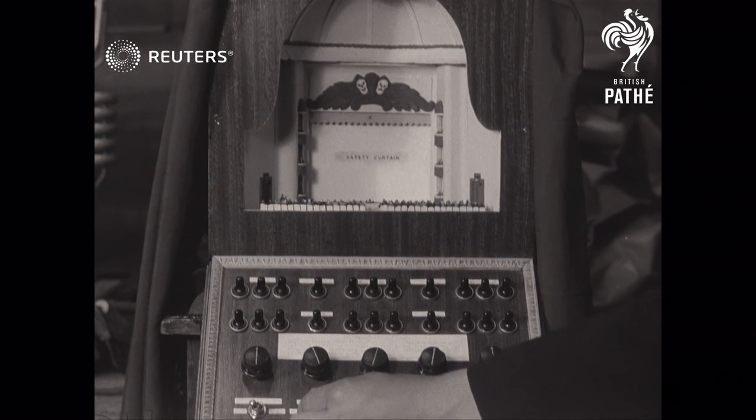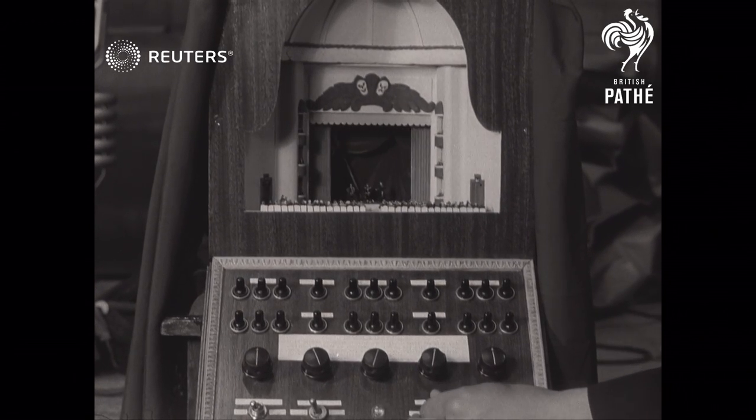For those whose tastes lie in the land of make-believe, here's an electrically controlled theatre complete in every detail.